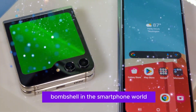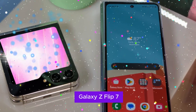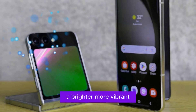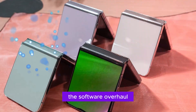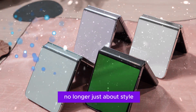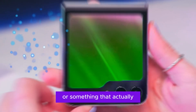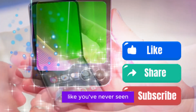Samsung has just dropped a bombshell in the smartphone world — and it flips, literally. The long-anticipated Samsung Galaxy Z Flip 7 has finally been unveiled, and it's not just a small upgrade; this is a defining moment for foldable phones. With its largest ever cover screen, a brighter and more vibrant inner display, longer battery life, slimmer build, a software overhaul, and the boldest chipset decision Samsung has ever made, the Flip 7 is no longer just about style — it's finally got the substance to match. This is the Galaxy Z Flip 7 like you've never seen it before.